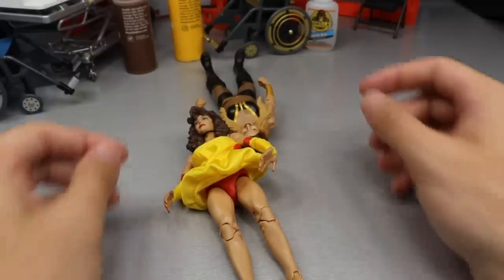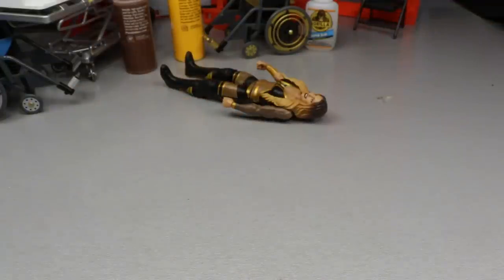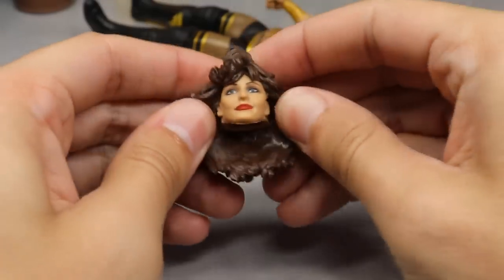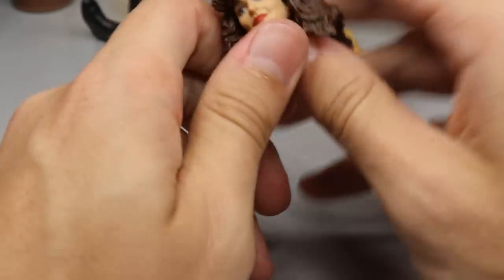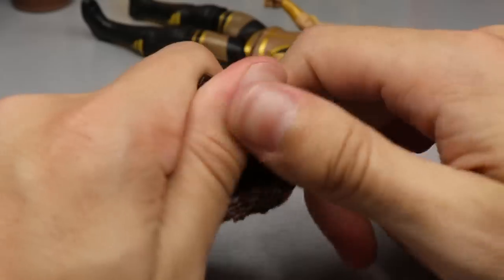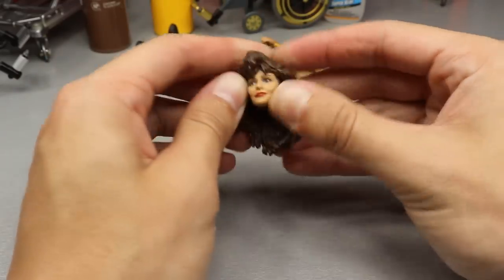I'm probably going to burn the heck out of my fingers — not looking forward to that. Best thing to do is remove the head sculpt first, but it's so hot. We got the head sculpt off. Now we have to rip the hair off — there's no great way to do it. You get it hot enough to loosen the glue and then work it and torque it. You don't have to worry about ruining the face as long as you don't dip it in cold water; you could tear the back of it but it shouldn't warp.